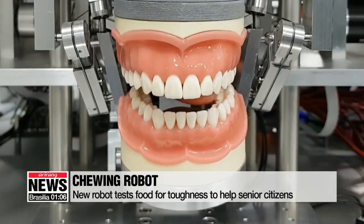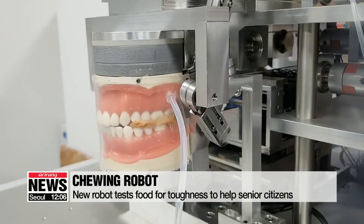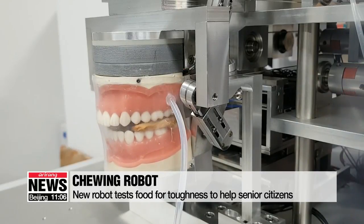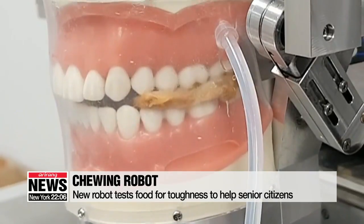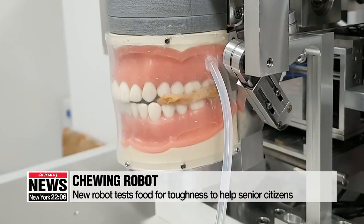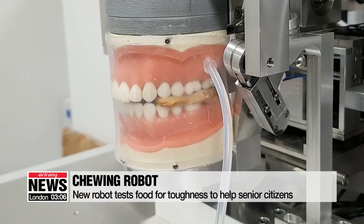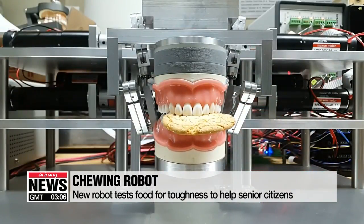This robot was developed by researchers at the Korea Food Research Institute. With teeth similar to those of people, it emulates the way the human jaw chews food, and by calculating the force distributed across the teeth, it measures the chewiness of what's put into it. Inside is a tongue and a part that releases liquid, making it very similar to how our mouths work.